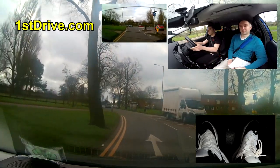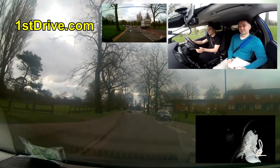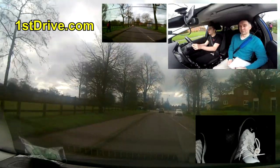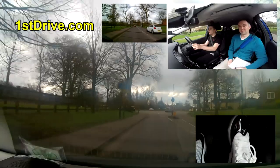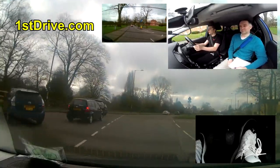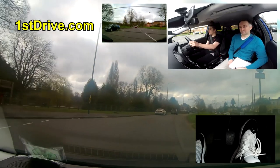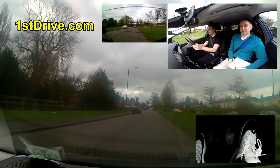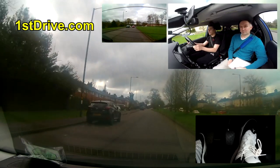You don't strictly have to indicate going straight on at a mini roundabout, but it does make it much clearer for everyone around - it signals that you're not turning right and you're definitely coming off the first exit. We then pull up again on the left.